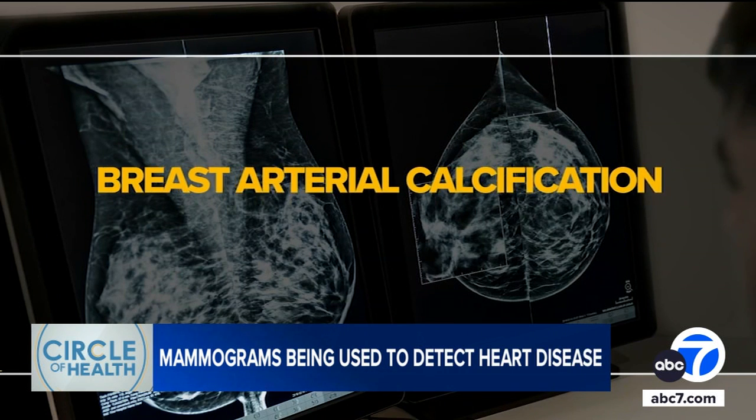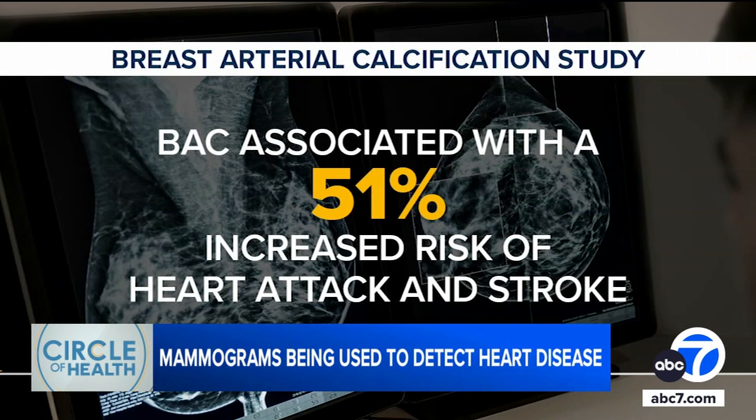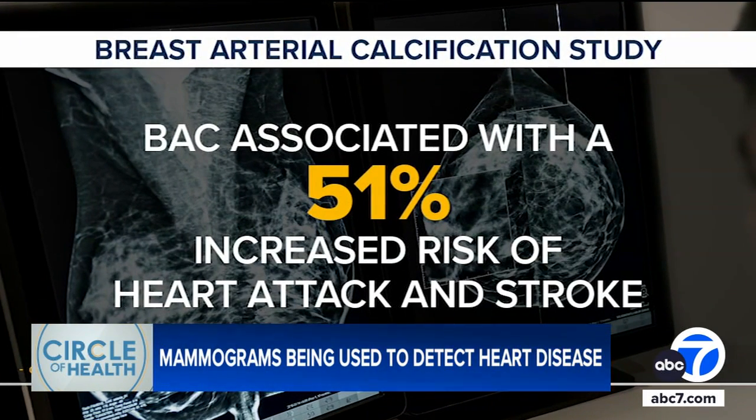Research shows breast arterial calcification, or BAC, is found in about 12 to 23 percent of mammograms. A recent study found these tiny calcifications in the breast arteries are associated with a 51 percent increased risk of heart attack and stroke.